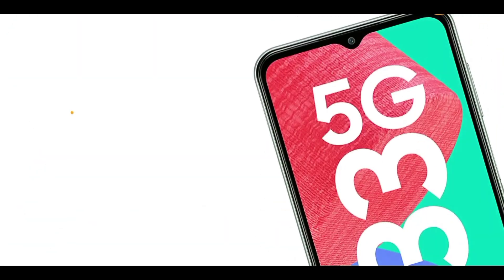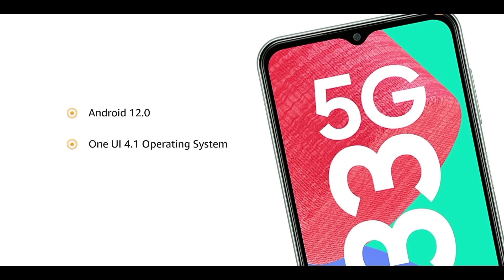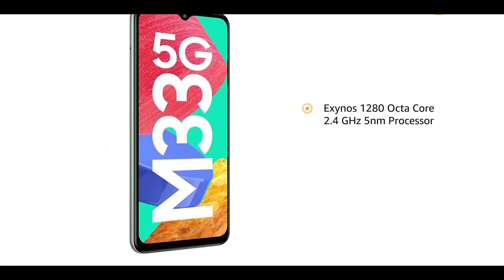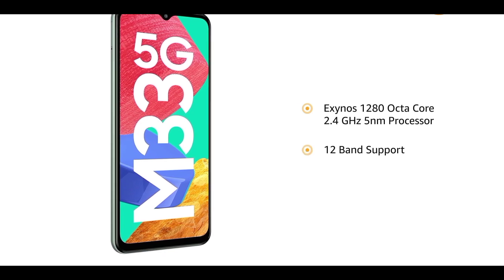The phone runs the latest Android 12.0-based One UI 4.1 operating system and features an Exynos 1280 Octa-Core 2.4GHz 5nm processor with 12-band support for a true 5G experience.